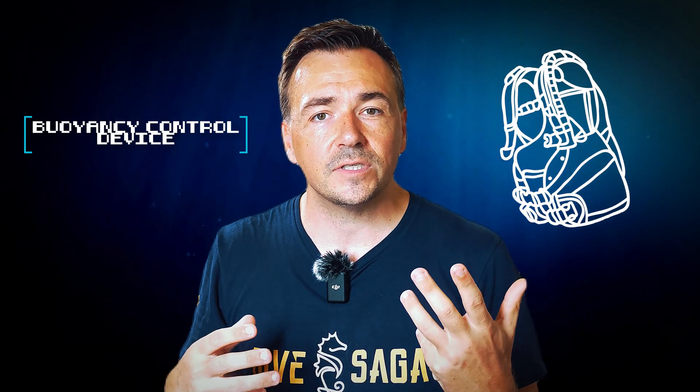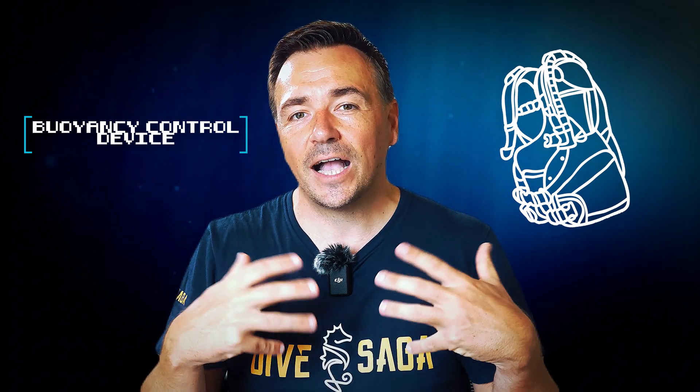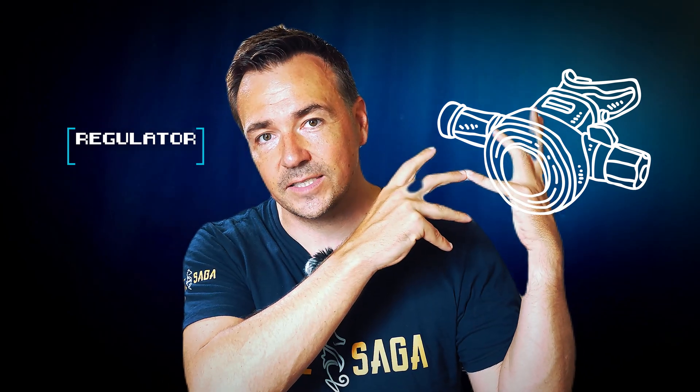Scuba diving also requires a buoyancy control device — a BCD or buoyancy compensator. This is essentially a jacket or wing that allows you to control your buoyancy so you can maintain your position mid-water. Scuba cylinders, usually made of aluminum or steel, contain compressed air which we breathe. Regulators are the mechanical devices that decompress the air from a compressed state to ambient pressure, so we can breathe it on demand.